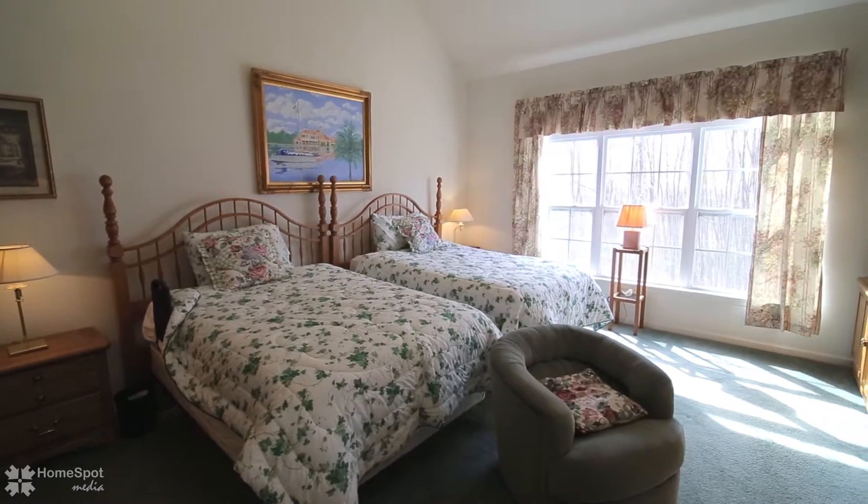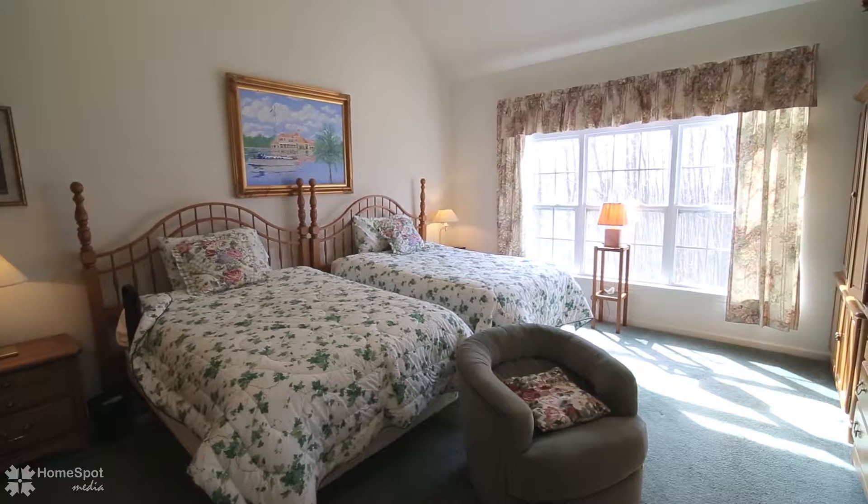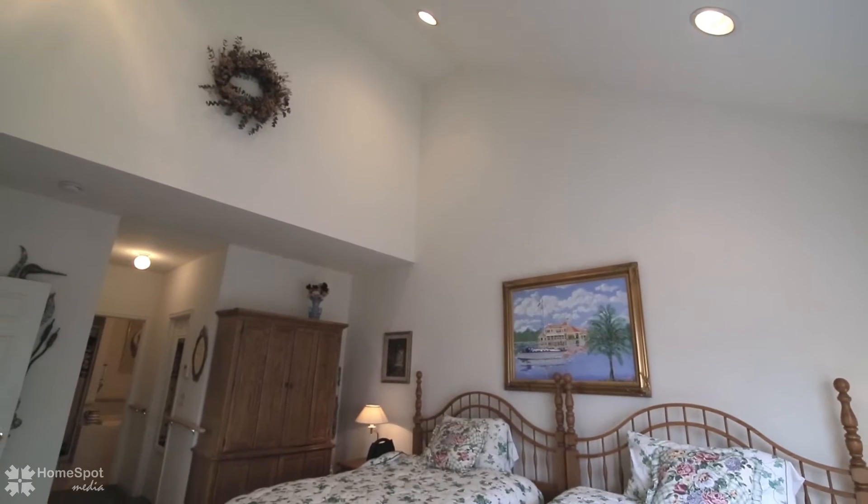The first floor master bedroom features a vaulted ceiling, his and her closets, and a full en-suite bathroom.